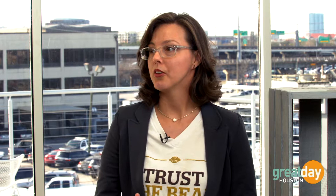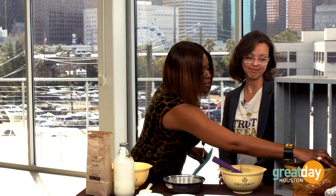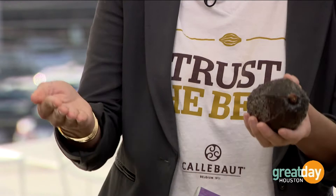Cocoa grows about 10 degrees north or south of the equator — that's it. So you've got Africa, Ecuador, Brazil, and those kinds of countries that are super hot and super humid. This is a freeze-dried cocoa pod — the pod that grows off the trees. They're usually beautiful magenta, yellow, and orange. It's kind of like a pumpkin. They slice it open, dig out the beans, and then ferment them in the sun.